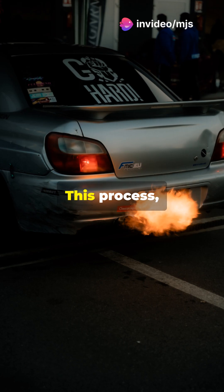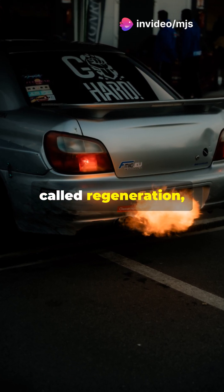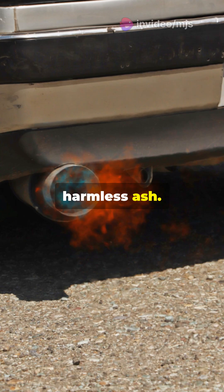That's where regeneration comes in. This process, called regeneration, burns off the soot at high temperatures, turning it into harmless ash.